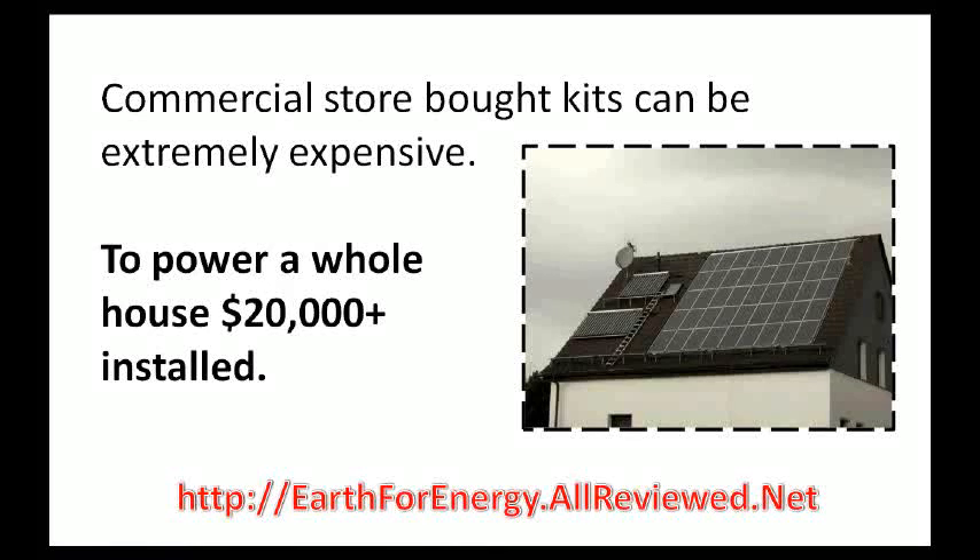And though getting someone to install them and paying the enormous bill is still worth it — because solar panels can eliminate your electric bill and increase the value of your home by thousands instantly right after installing them — there's actually a smarter way, and you won't have to pay so much, and that is building them yourself.